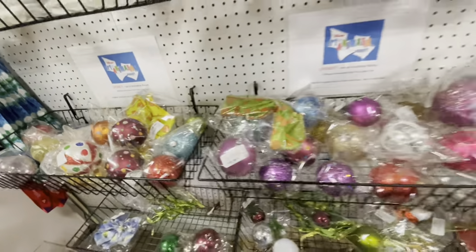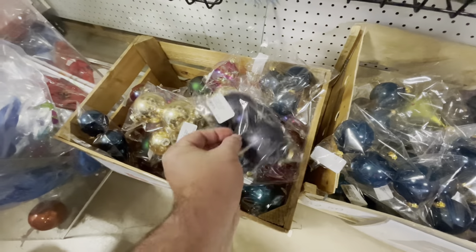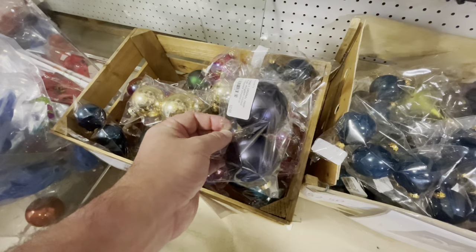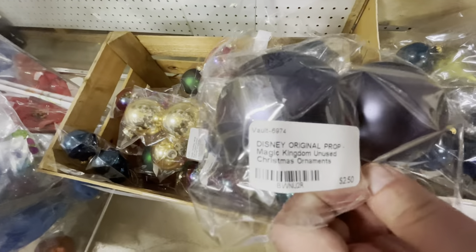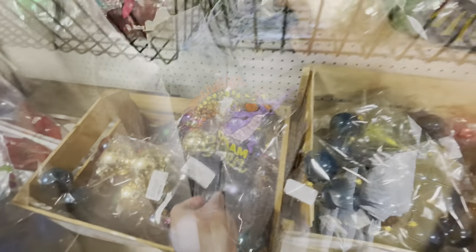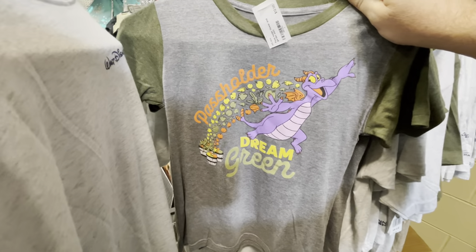They come from the resorts — some of these were supposed to be hung in the park at Magic Kingdom or somewhere around, but they just didn't get to use them. Look, it says Magic Kingdom right there. And where else are you going to find Figment shirts?